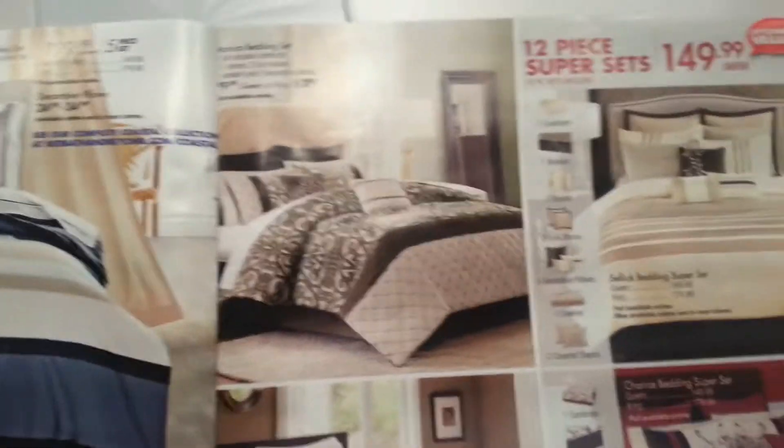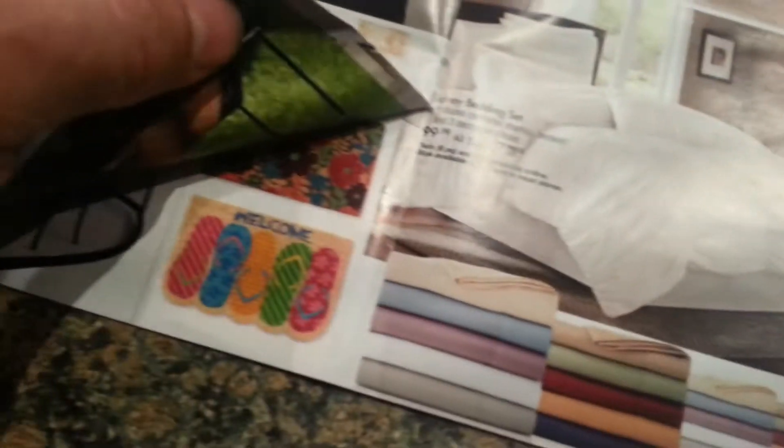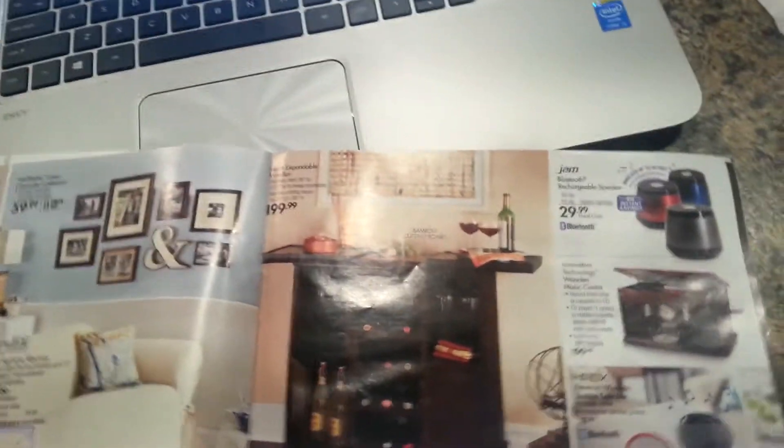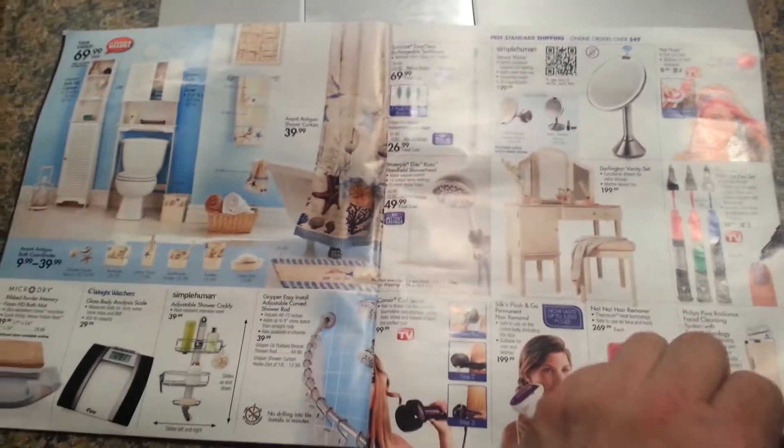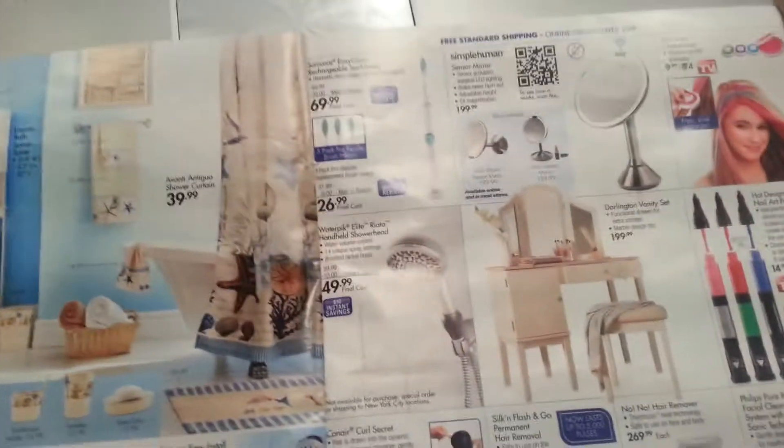And then we get to the middle, and then it starts to fix itself, except you can't really read what the pricing is because it's on another page. I just thought this was hilarious when I saw it. And the first thing I thought of is Jerry Bergman would never have let this go out of his shop this way.